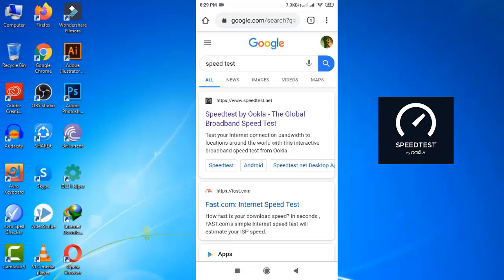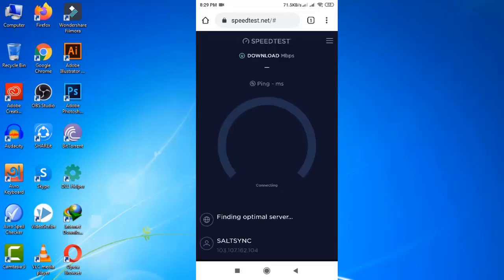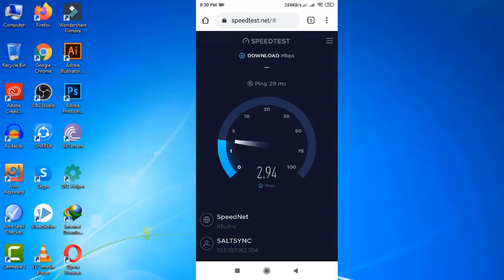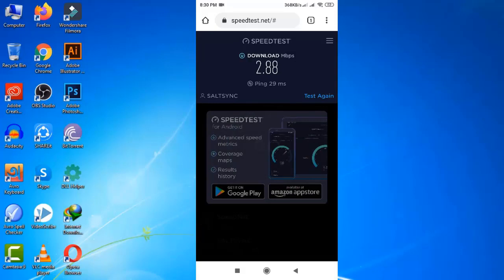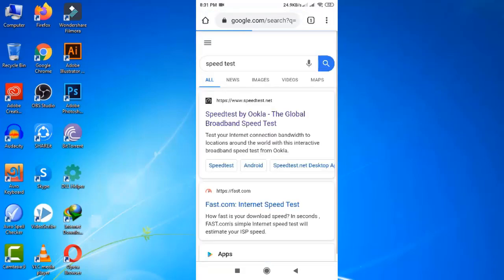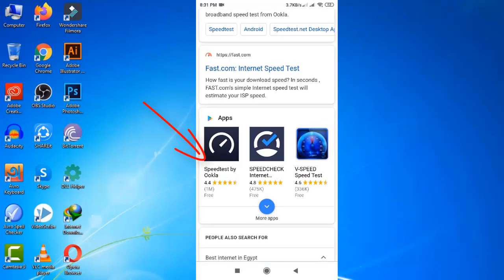The first result is the most popular site in the world, which is provided by Ookla. Open the site and click Go for the test. Their service is pretty good but not the best in my experience. On their website they only show you download speed — not even upload speed.